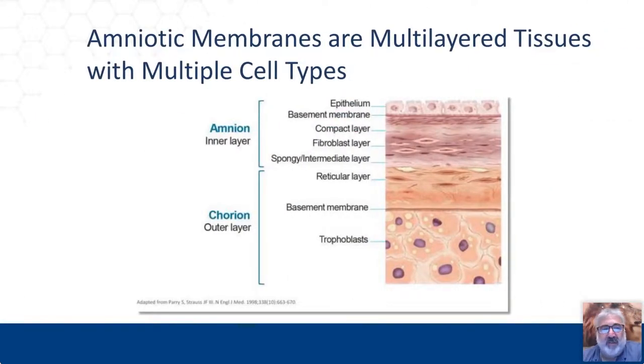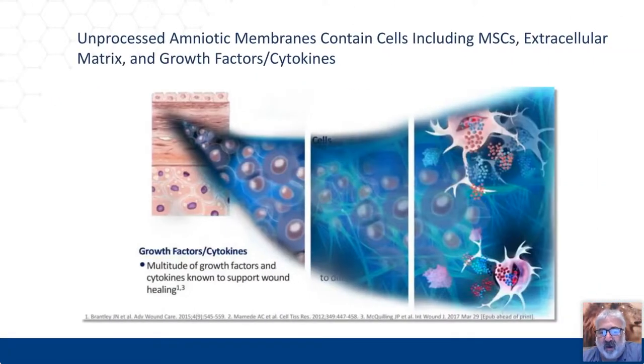For those of you who have used amniotic membranes, they come in a multitude of different ways — amnion, chorion, some have both, some are single layer, double layer, or tri-layer. There are a multitude of different products on the market. It's very important to become familiar and comfortable with a variety of different products. One size does not fit all — you need knowledge of multiple products in your tool bag. All of these products have growth factors, cytokines, and extracellular matrix components that will help jumpstart the wound. Choose the right patient and address all comorbidities before using these advanced products.